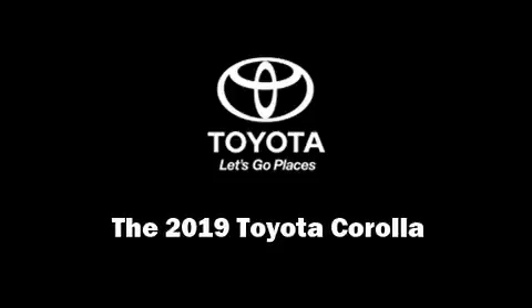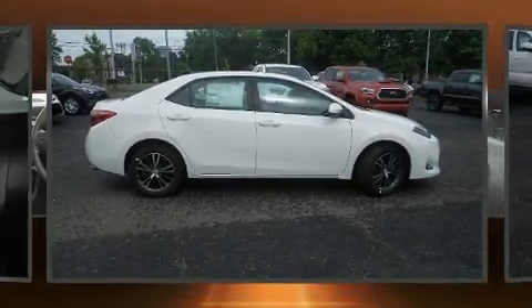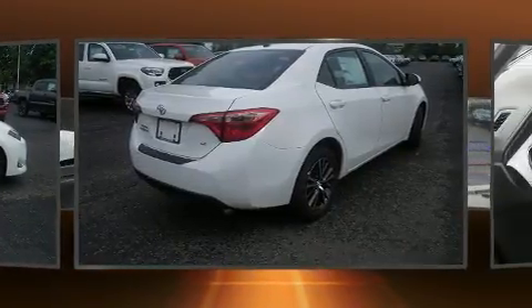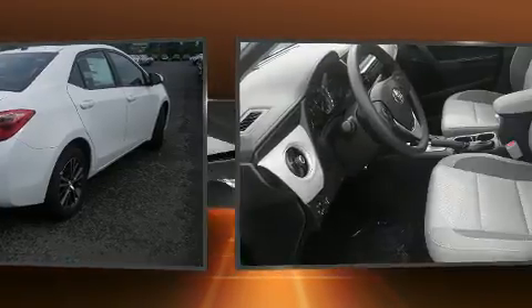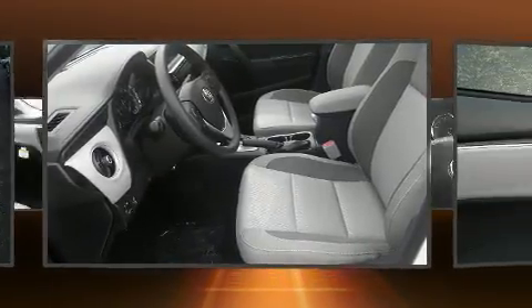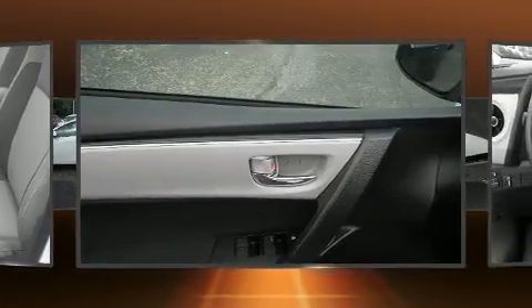Familiarize yourself with the 2019 Toyota Corolla. Smooth gear shifts are achieved thanks to the 1.8-liter four-cylinder engine, and for added security, dynamic stability control supplements the drivetrain.